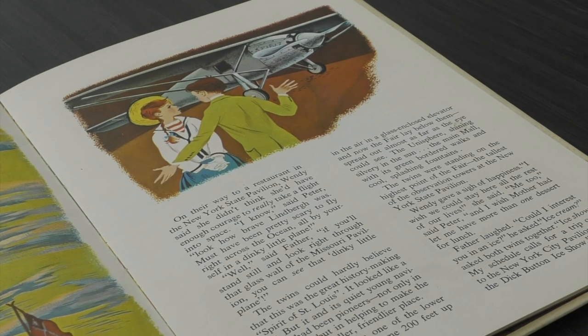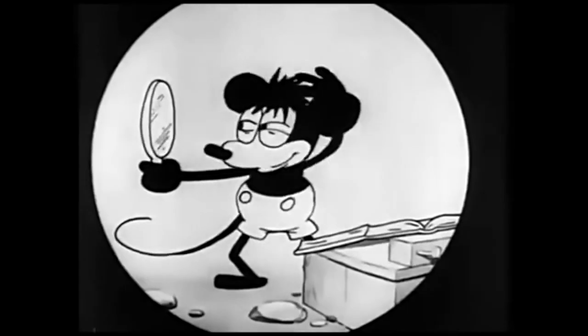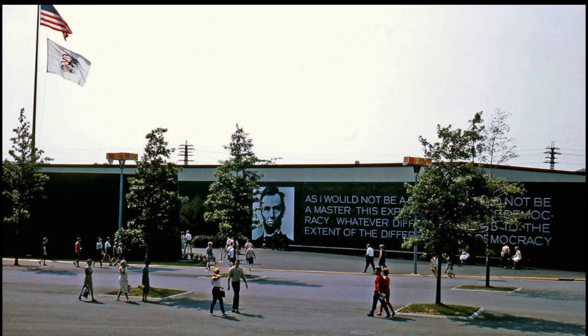At the Missouri Pavilion, guests could view the Spirit of St. Louis — the historic plane that Charles Lindbergh used to travel from New York to France on the first solo non-stop transatlantic flight. Lucky Lindy still had fans all over the world, so it was no surprise that so many people wanted to see this historic aircraft. The state pavilion that Disney fans most often talk about is the Illinois Pavilion.